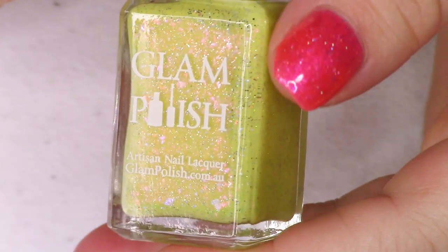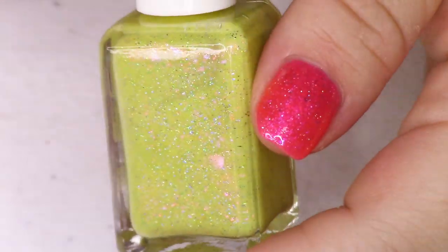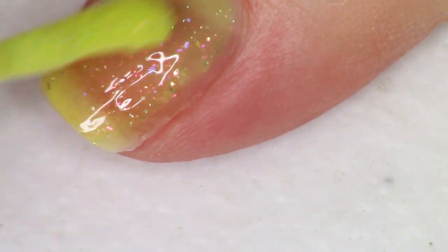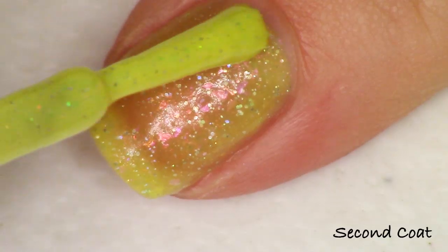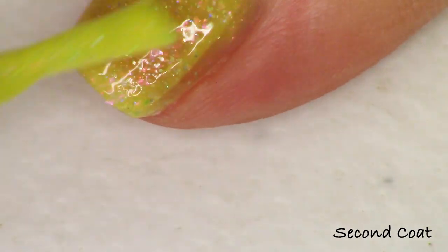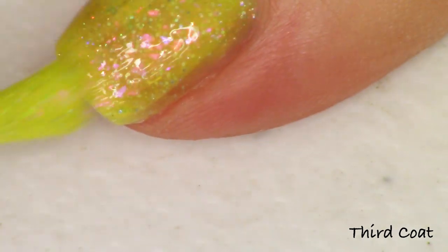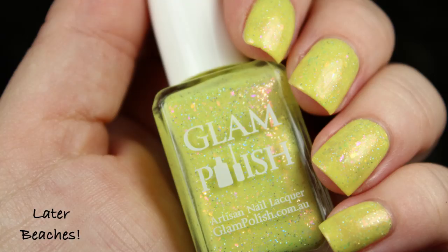Next up is the yellow polish I have on today, called 'Later Beaches!' — a lemon drop yellow. It's described as a bright yellow crelly with iridescent flakies, iridescent shimmer, ultra holo glitter, and fine holo micro glitter. The shimmer has a beautiful red cast, possibly red or pink to gold, really warming up the polish. I'm seeing pink, orange, and green flakies, plus lots of holo.